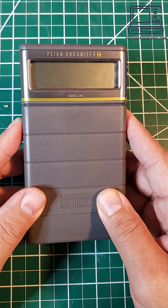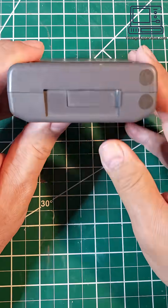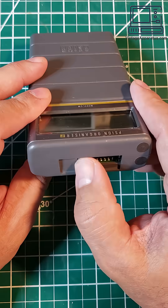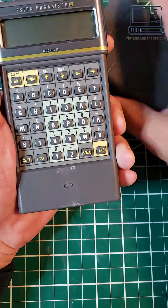This is a Psion Organizer 2, released in 1986. It's considered the world's first successful PDA. The Organizer 1, released in 1984, while advanced for the time, was just way too limited for widespread acceptance.